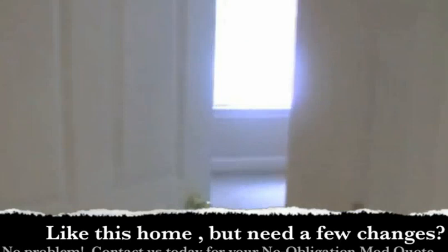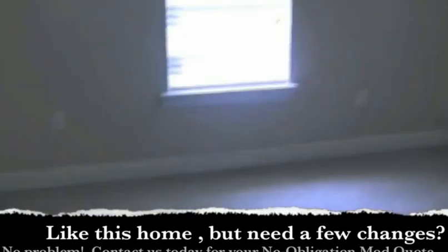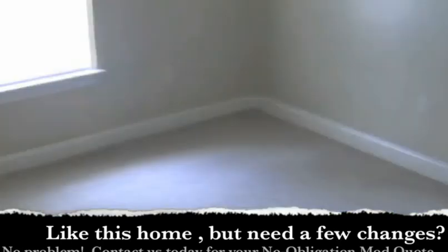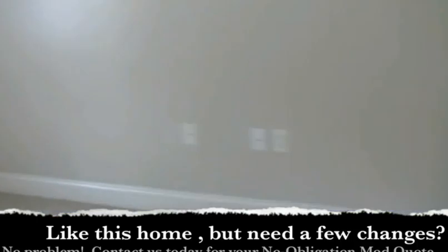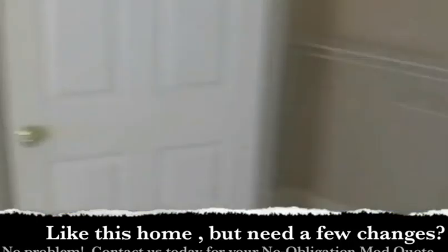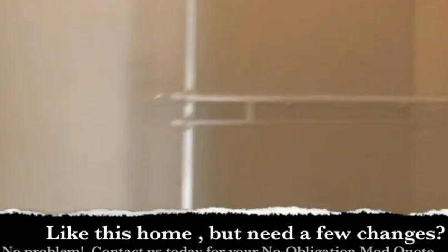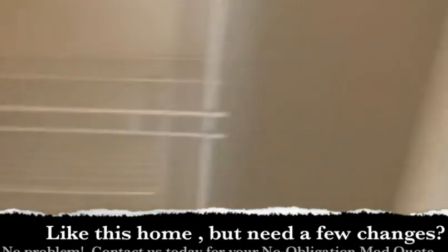Walking down the hall to the back bedroom. 12 by 12 really is a good size for kids as they age — teenagers need a little more room, but there is space in here for a computer desk and a bed. Same size closets.